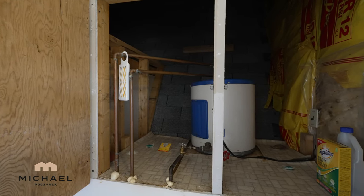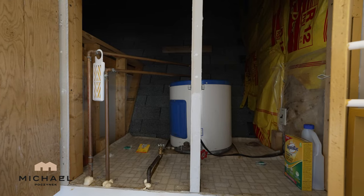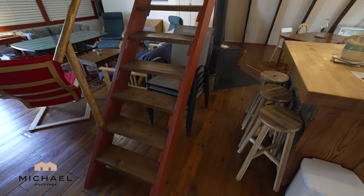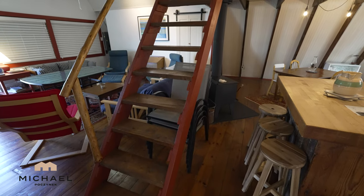In the little storage cubby we have what appears to be an electric hot water heater. Next we shall traverse up these stairs.